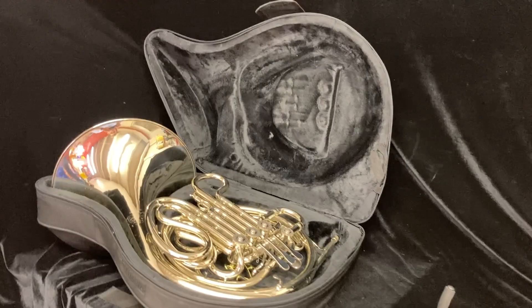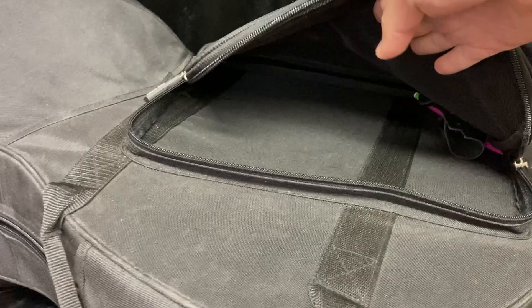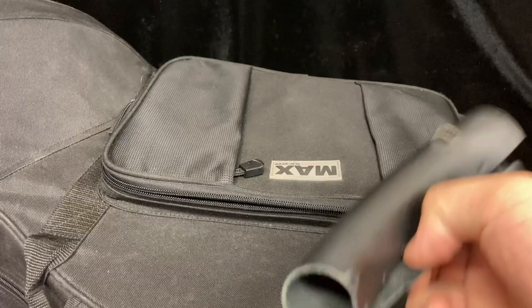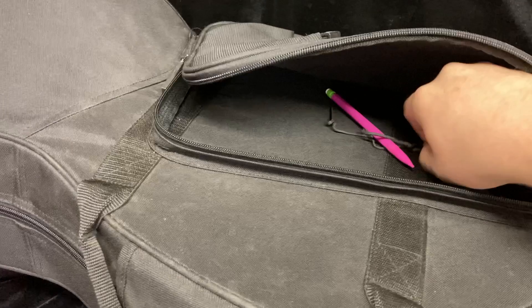Included with this horn is a very nice but used Pro-Tech Max case. It's a fixed bell horn, so the case is also a fixed bell. There's a nice pocket for music or accessories, and also included is a hand grip and even a pencil if you so desire. There are also backpack straps that come attached to the case.